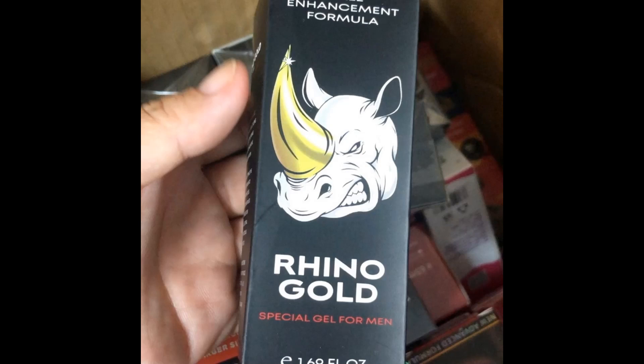I will leave the link to the official website just below in the description of this video. Before pressing the purchase button, make sure you are on the official website, because this is the only site to get Rhino Gold Gel safely. I really hope this video helped you, and I also hope that Rhino Gold Gel helps you a lot to improve your life and enjoy the many other benefits that this product promotes.